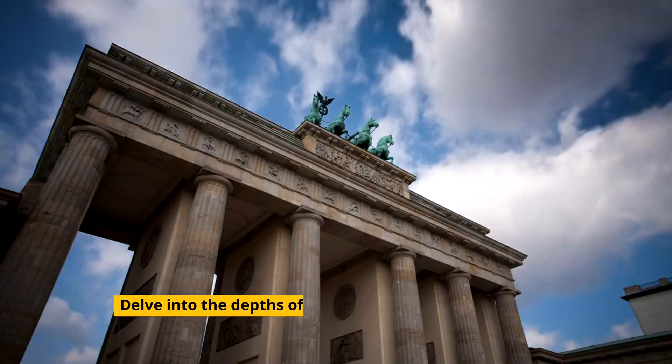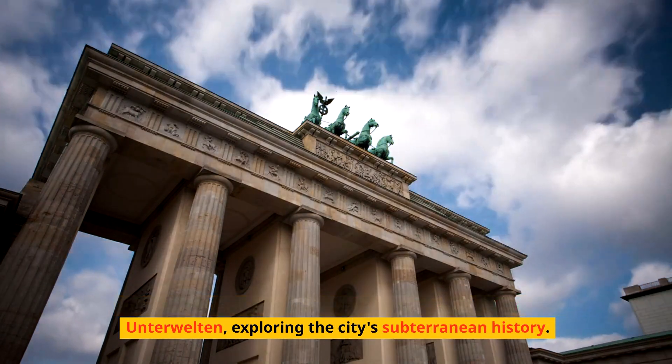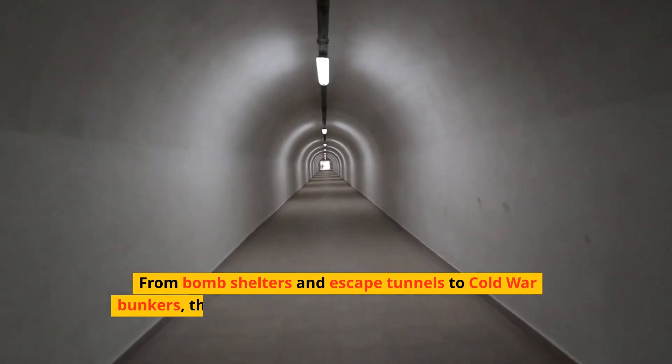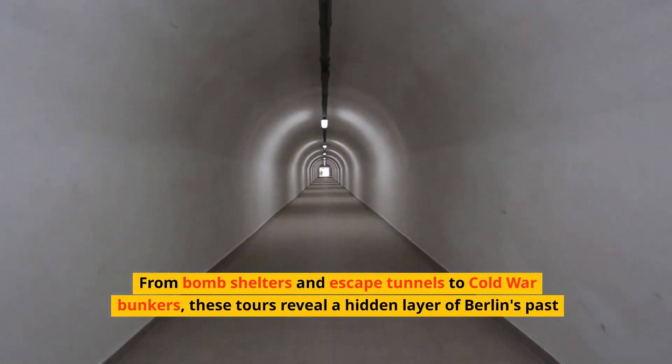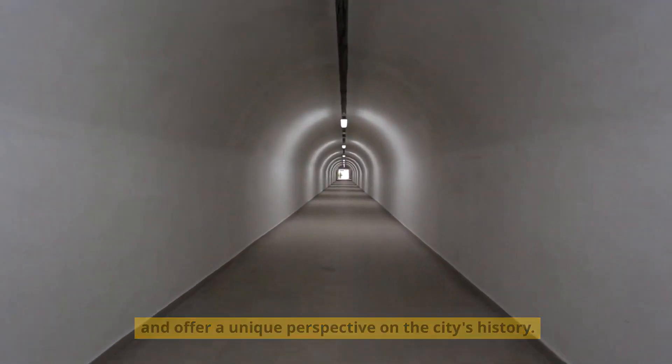Delve into the depths of Berlin with a tour of the Berliner Unterwelten, exploring the city's subterranean history. From bomb shelters and escape tunnels to Cold War bunkers, these tours reveal a hidden layer of Berlin's past and offer a unique perspective on the city's history.